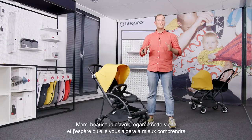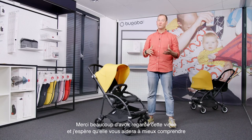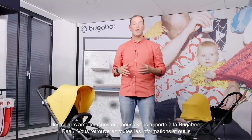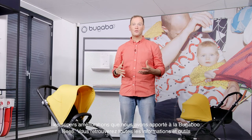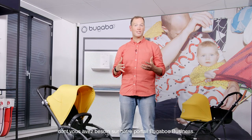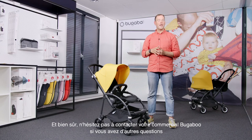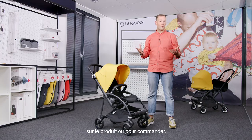Thank you so much for watching this video. I hope it helps you understand the great improvements we made for the Bugaboo Bee 6. On our Bugaboo business portal, you will find all the information and assets you will need. And of course, feel free to contact your Bugaboo account manager if you have any questions about the product or your order.